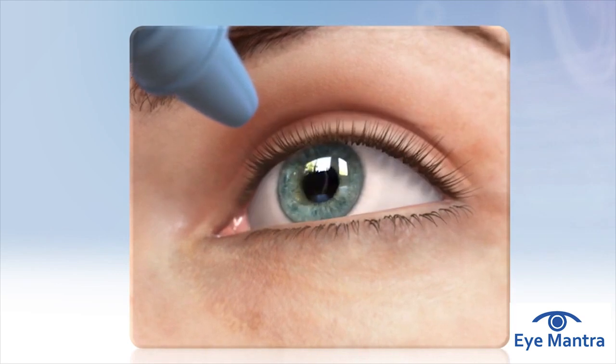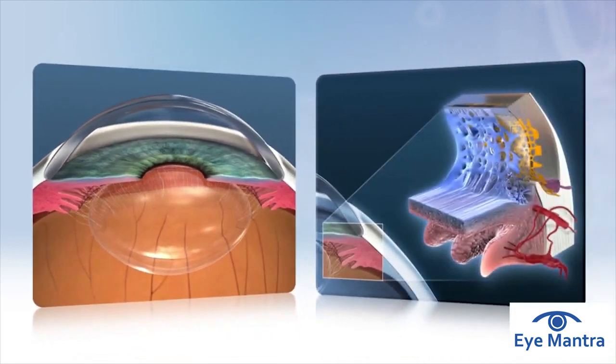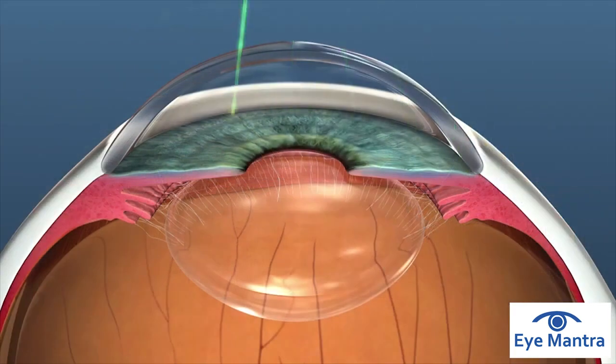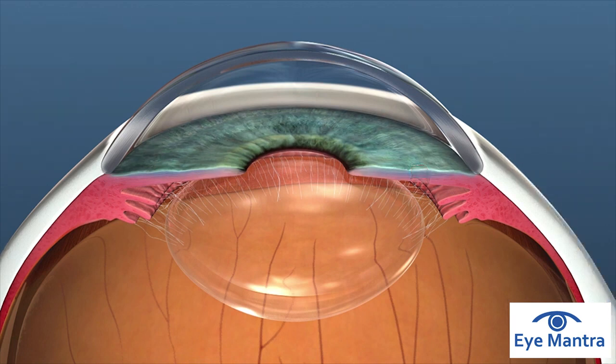Laser procedures can lower eye pressure by relieving blockage in the drain mechanism of the eye. In some cases, lasers are also used to create new drainage channels inside the eye when there is an obstruction to the normal flow of fluid. Surgical procedures lower eye pressure by creating an opening in the wall of the eye so the fluid can easily escape. Another surgical approach is to implant a tube called a shunt, to channel fluid out of the eye.